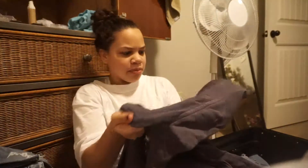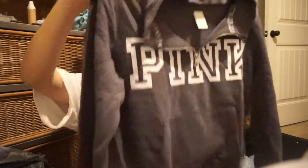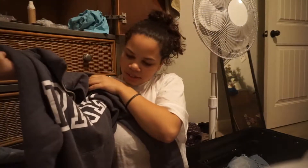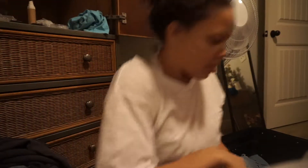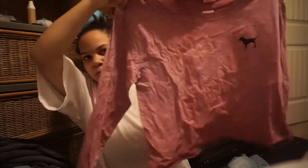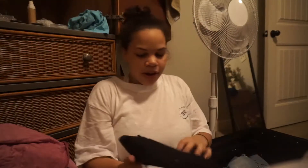The sweatshirt says PINK — it's kind of bluish-purplish, though my friend says it's gray. It does look gray on camera, so whatever. I also got this pink shirt, which is really wrinkly from the suitcase.